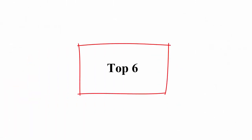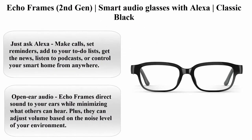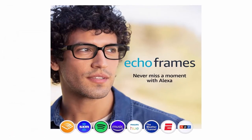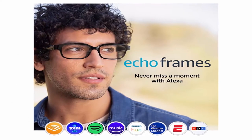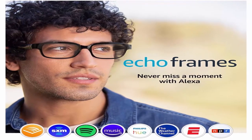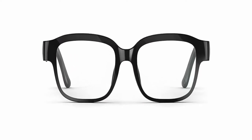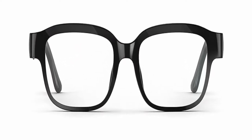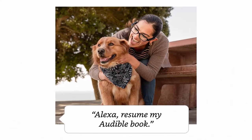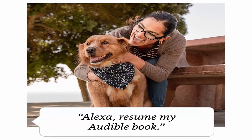Top 6: Echo Frames, 2nd Gen — Smart Audio Glasses with Alexa, Classic Black. Just ask Alexa: make calls, set reminders, add to your to-do lists, get the news, listen to podcasts, or control your smart home from anywhere. Open ear audio — Echo Frames direct sound to your ears while minimizing what others can hear, and they can adjust volume based on the noise level of your environment. VIP filter lets you customize which notifications to receive from the contacts and apps on your phone that matter to you.